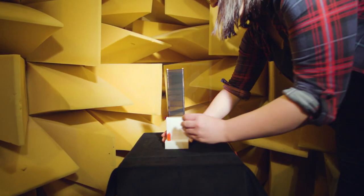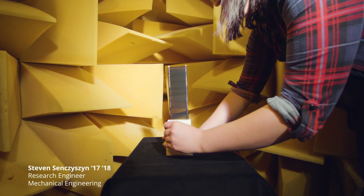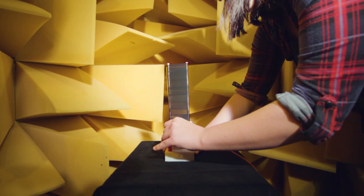A noisy heating and cooling system is distracting, lowers productivity, and can even be physically harmful. To engineer an active noise control device, we created more sound.